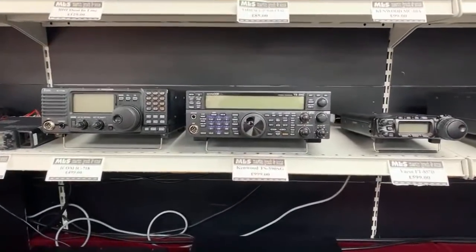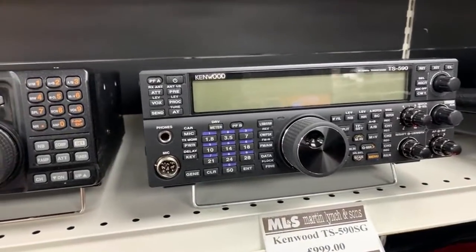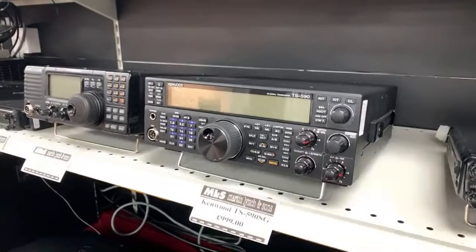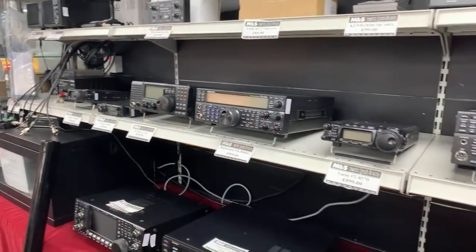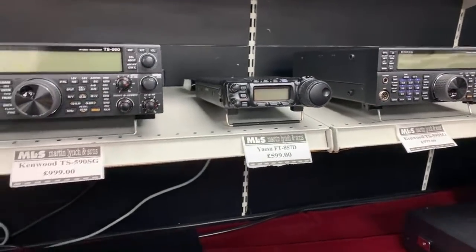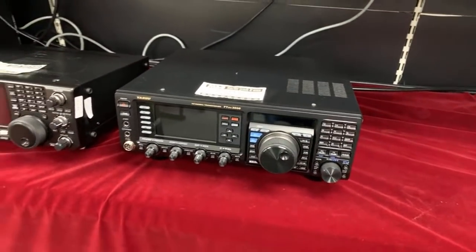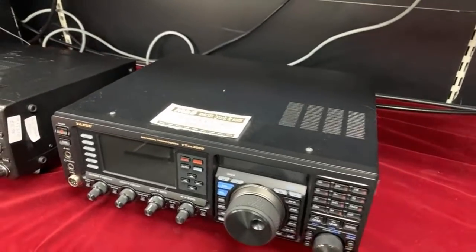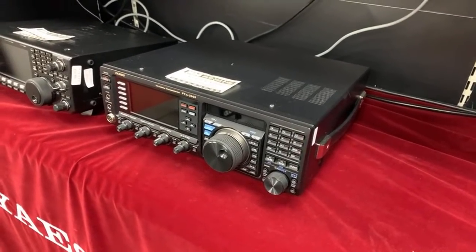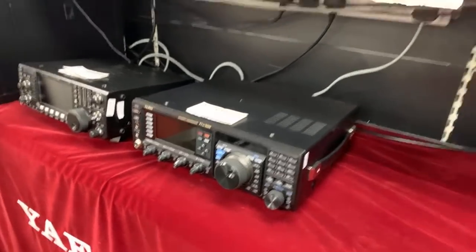Also in stock: a Kenwood TS590SG — the latest and greatest version of the 590. The audio from these is fantastic, and it's a CW operator's dream. Fully boxed at £999. Another FT857D, possibly in slightly better condition than the previous one, also £599 boxed. And the FTDX3000 — the baby 5000 as we always say — featuring the same DSP and noise reduction as the FT5000, plus a real-time scope, 100 watts output, at £1099 boxed and complete.